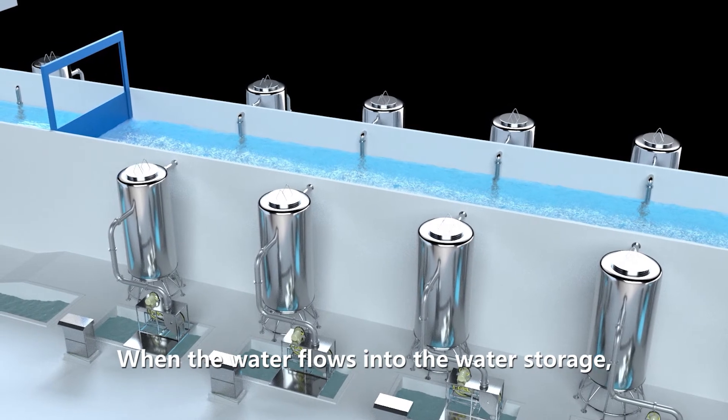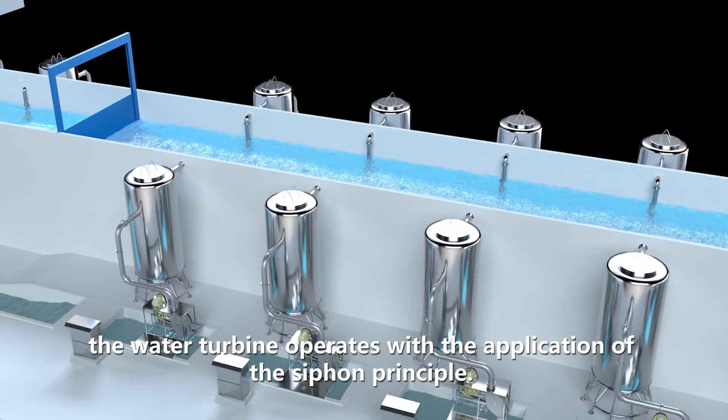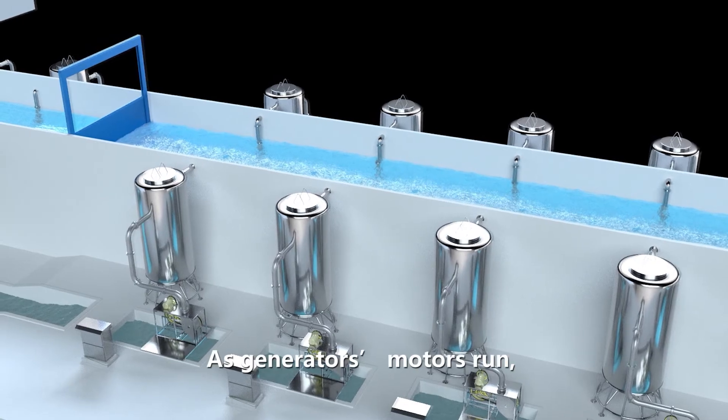When the water flows into the water storage, the water turbine operates with the application of the siphon principle. As the generator motors run,